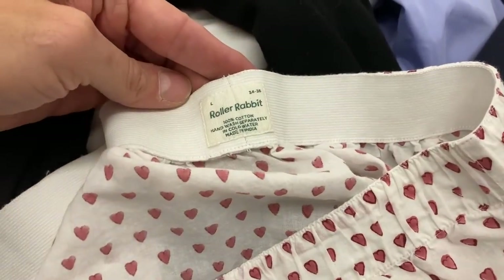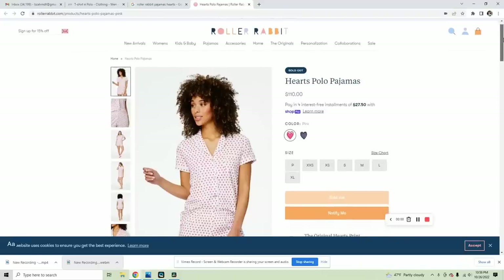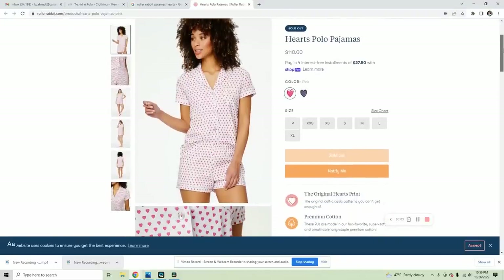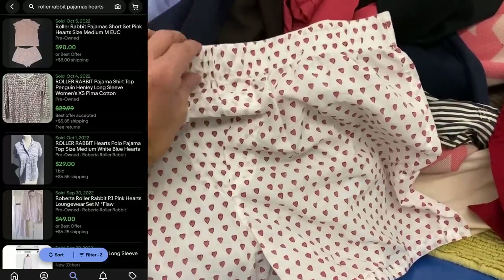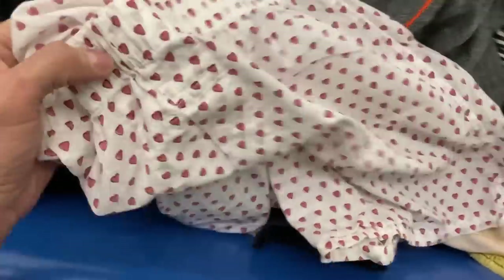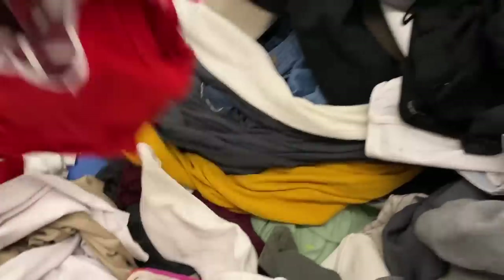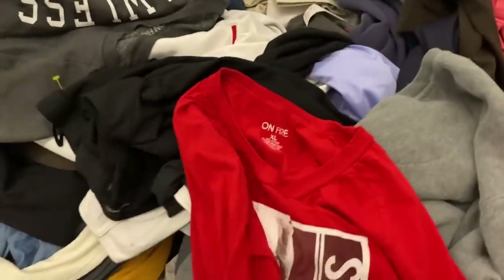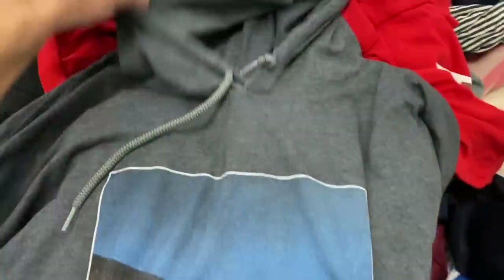I do pick up a lot of local stuff, but here's another one I just couldn't believe — Roller Rabbit pajama bottoms. You can sell these pre-owned. If you go to Roller Rabbit's website, this pajama set — top and bottom — sells for $110 retail and is completely sold out online. I did see a recent comparable that sold for $90 for the top and bottom. Even though I couldn't find the top, these bottoms are excellent — a large 34-36. I'm going to list these for $40. That brand for pajamas is definitely a bolo brand — you might find it at Bloomingdale's or Neiman Marcus.